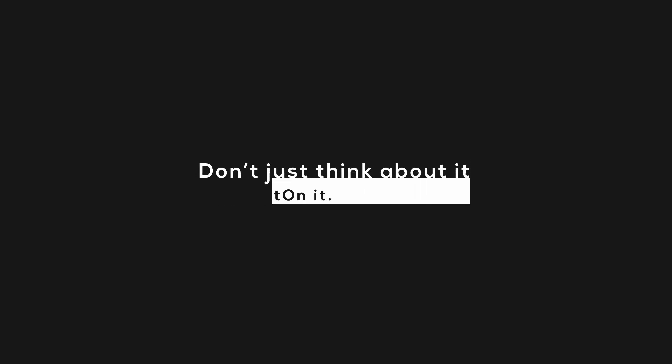Drop us an email or give us a call. We are here to help. Don't just think about it, act on it.